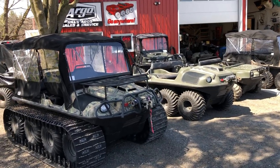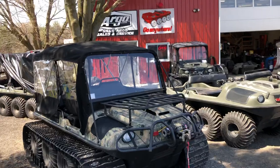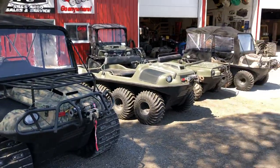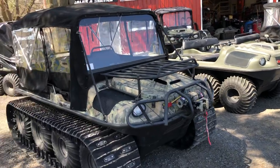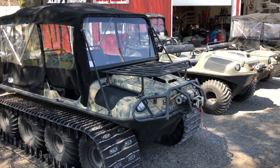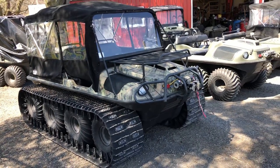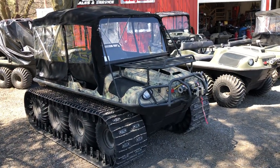Colin here from Sills Argo. It's April 2021 and we're doing a little dealership walkthrough video showing our used inventory, some of the new inventory and what we've got going on. This is a 2018 Frontier Scout 8x8, it's only got about a hundred hours on it.